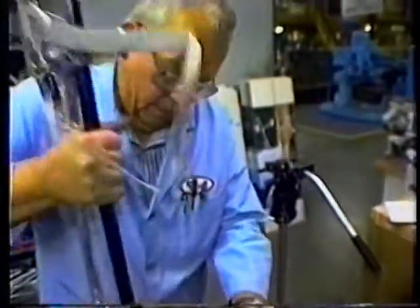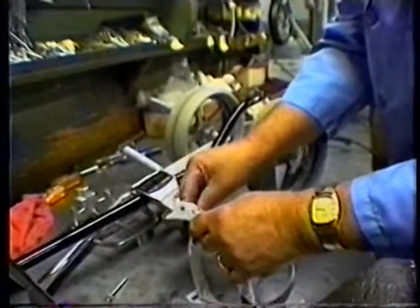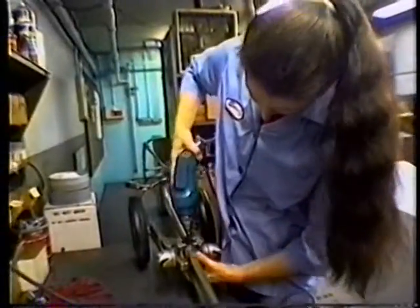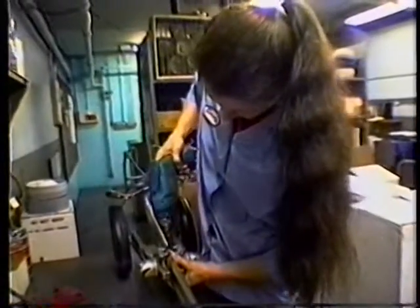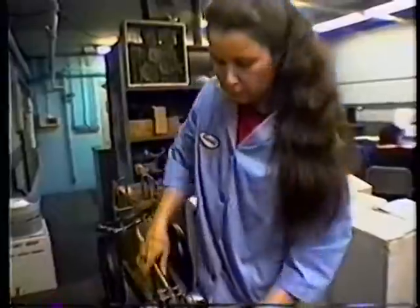An integral part of our service to customers is the speedy processing of returns, repairing carts for those customers who choose to send them in rather than repair the cart themselves, as well as all warranty repairs. It is fairly common to see repairs being done on carts 20, 30 or even 40 years old.